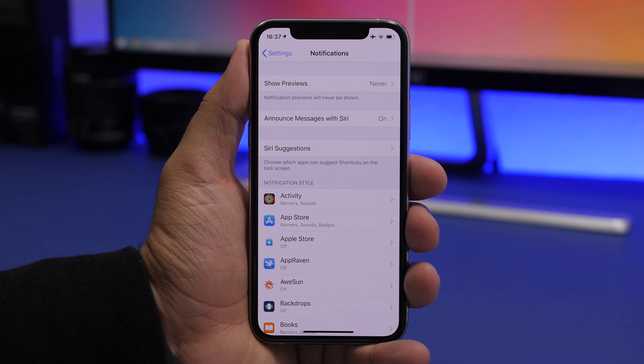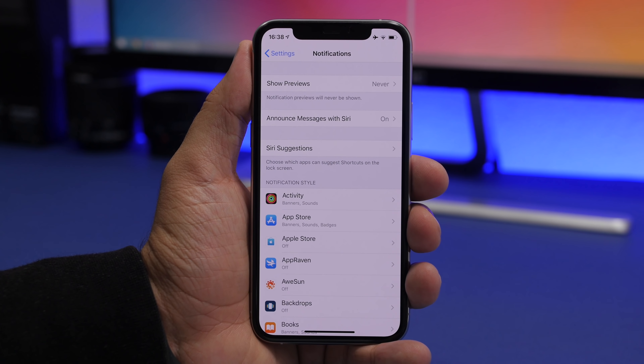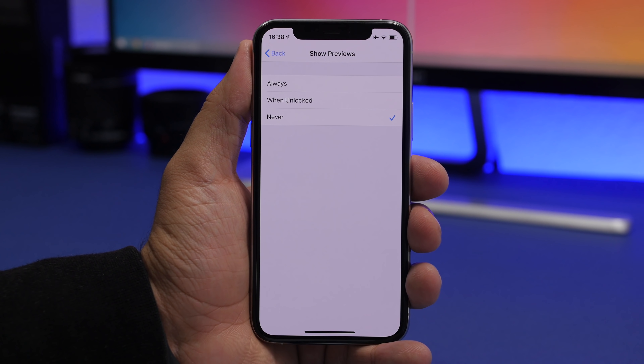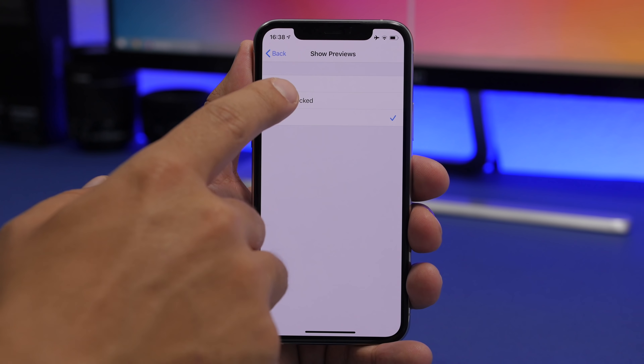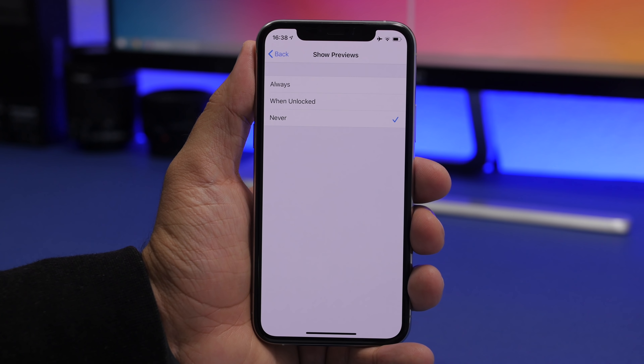Another big mistake is keeping 'Always Show Preview' on for notifications. If your iPhone is on a table and you get a message or DM, anyone nearby can read it. Go to Settings, then Notifications, then Show Previews, and set it to Never — or at least 'When Unlocked.' Setting it to Never means no preview content is ever shown, which greatly helps your privacy.